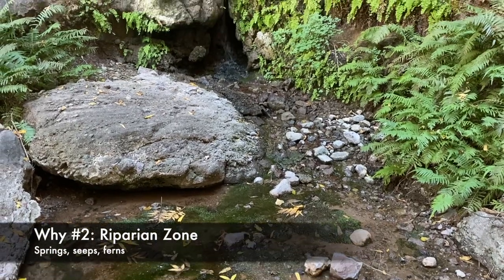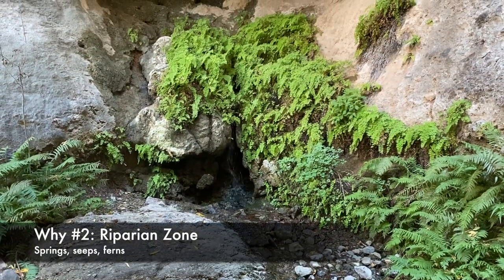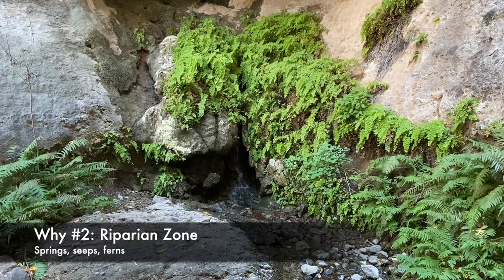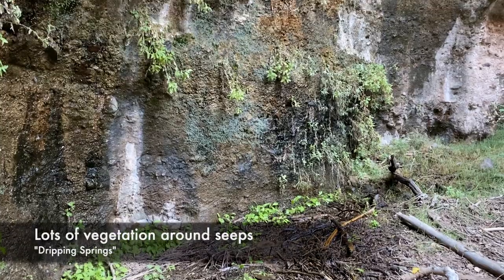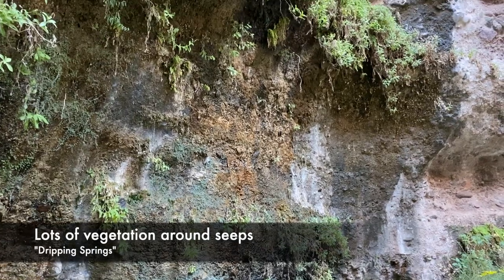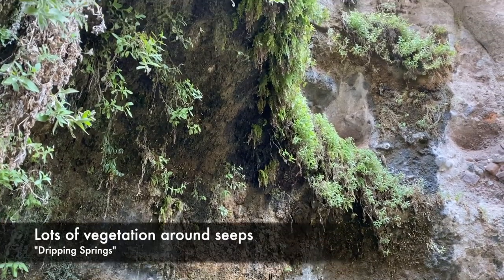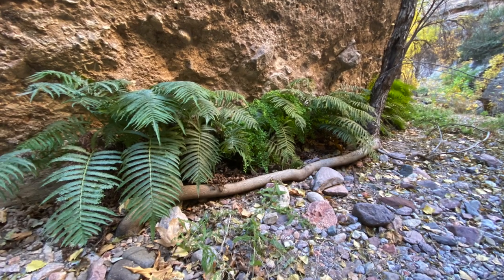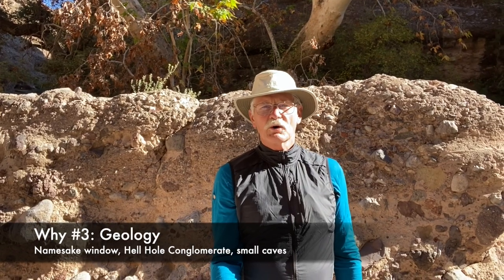The second reason to visit Hell Hole is its riparian nature. All of Aravaipa Canyon is riparian, but the special microclimate formed in Hell Hole is different. The springs, pools, and seeps are much more noticeable here. The dripping springs are really peaceful, and the profuse vegetation that grows out of them in the shady canyon is not something you commonly see in Arizona.